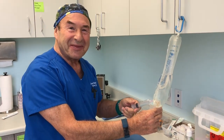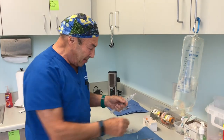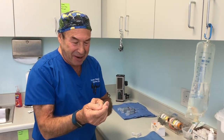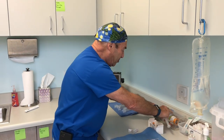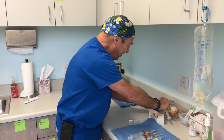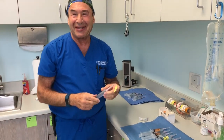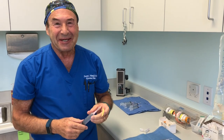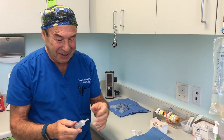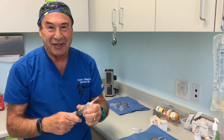Good morning everyone. Welcome to my new clinic. I'm really excited about it. I'm just drawing up today's meds, then I'm going to stop and show you around. We just moved here a week ago and it's fantastic. I love it. My staff is thrilled, and it's so much smoother, easier, and more fun to work in a place like this. It's purpose-built just for patients and just for this treatment.